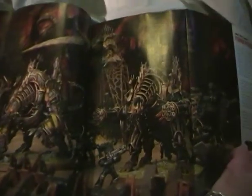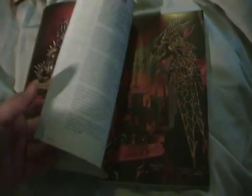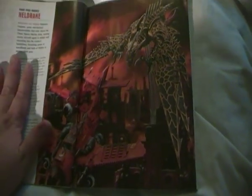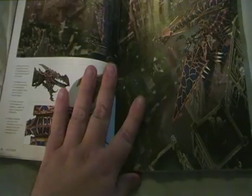Big fold out page there showing you the figures — looks really cool. That was my favourite, the Heldrake, or Heldrake whatever you want to call it. Really nice, can't wait until I can get hold of this.